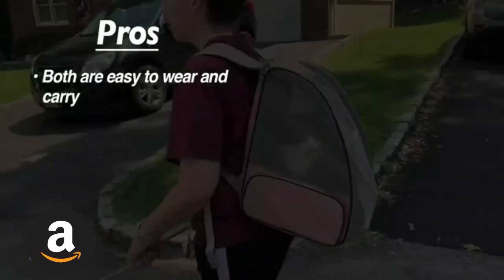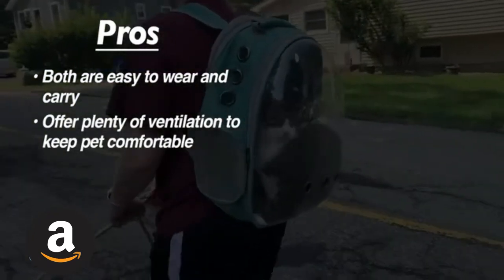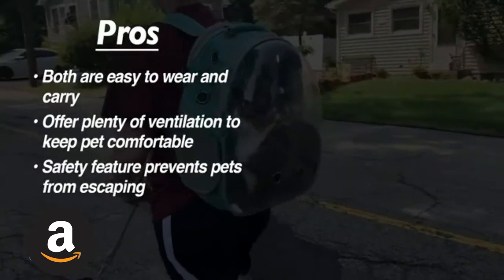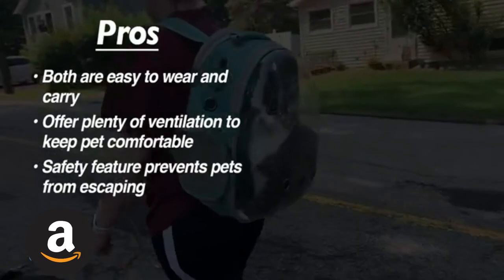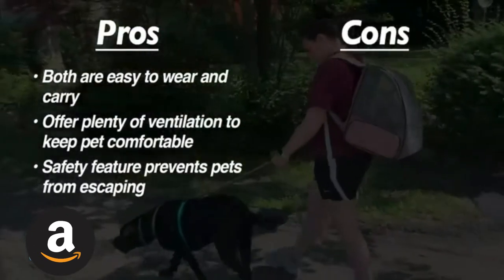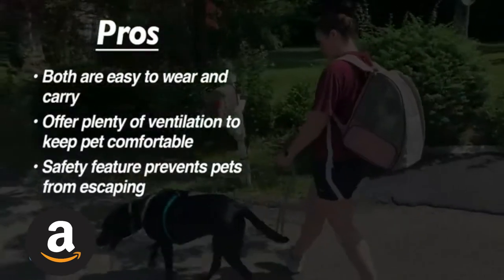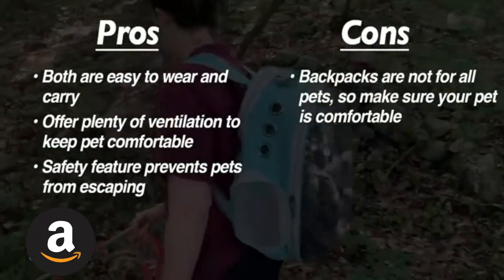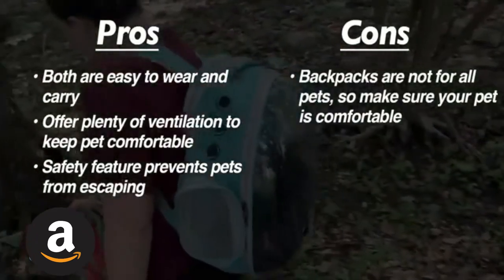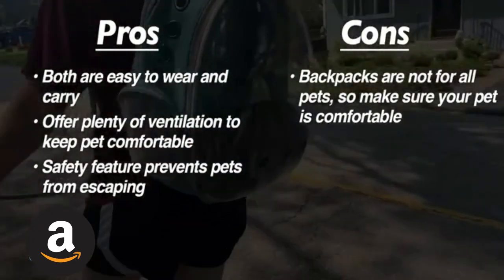Here are our pros for these backpacks: they were easy to wear and carry, they offer plenty of ventilation to keep your cat feeling cool and comfortable, and the safety features prevent pets from escaping. As for cons, not every pet will enjoy being inside a backpack. Although Lola didn't mind, Harley was definitely not a fan. So you'll want to use your best judgment to decide whether these products are a good fit for your cat or dog.